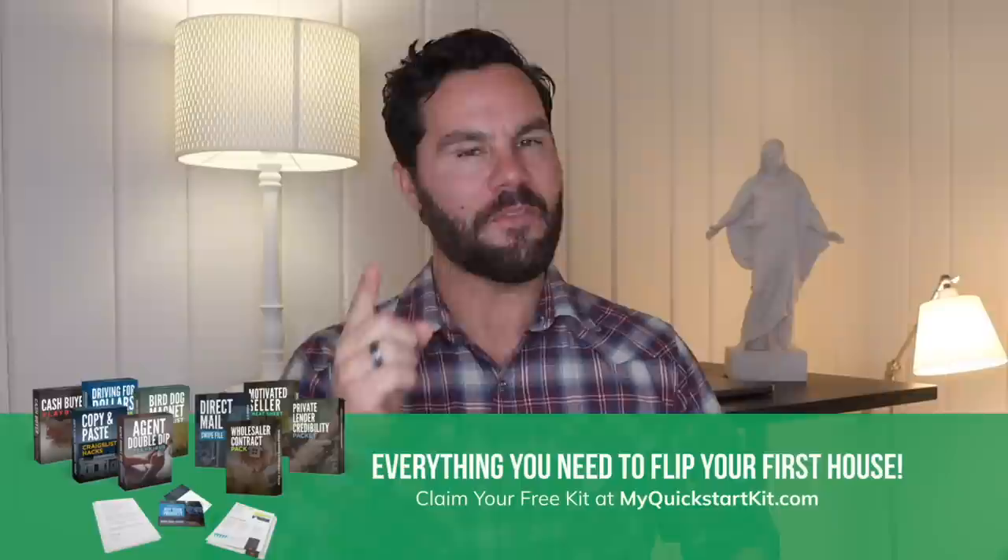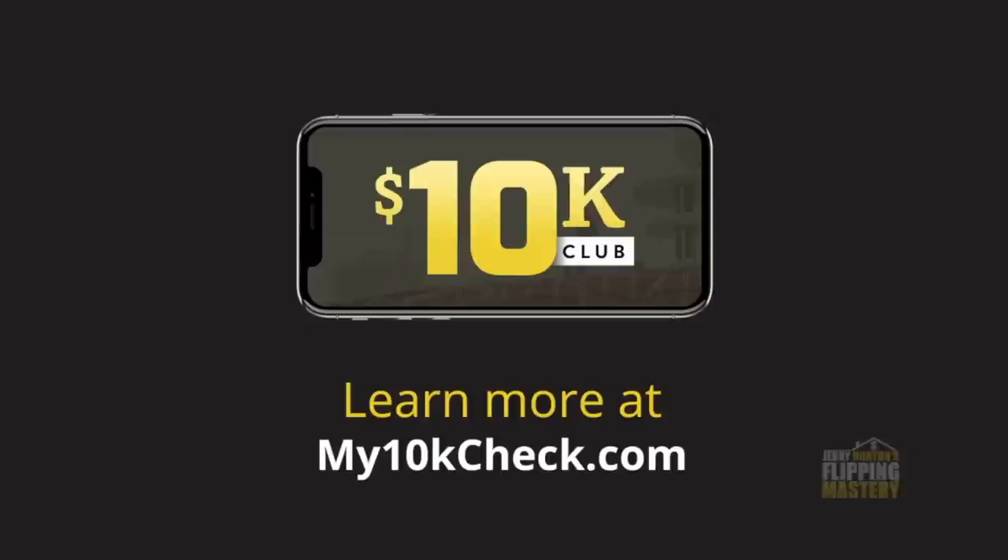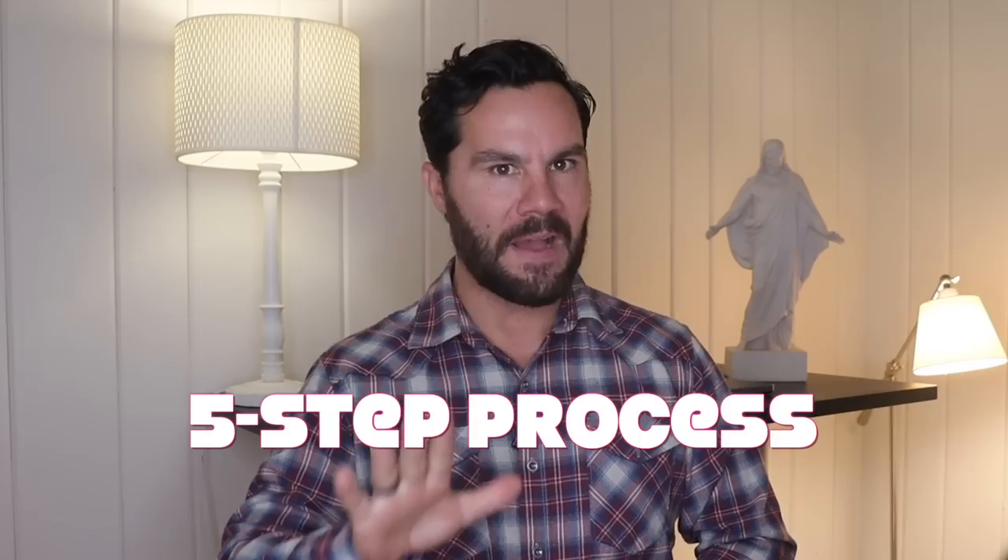I buy properties to flip all over the US, even now in a declining market. I have a finder program where I'll pay you $10,000 for every deal you find and submit to me that meets my criteria. Just go to my10kcheck.com to learn more. That's exactly what my student Mike did, and on this video I'm going to show you the five-step process for how Mike found and secured the deal and why I paid him $10,000.